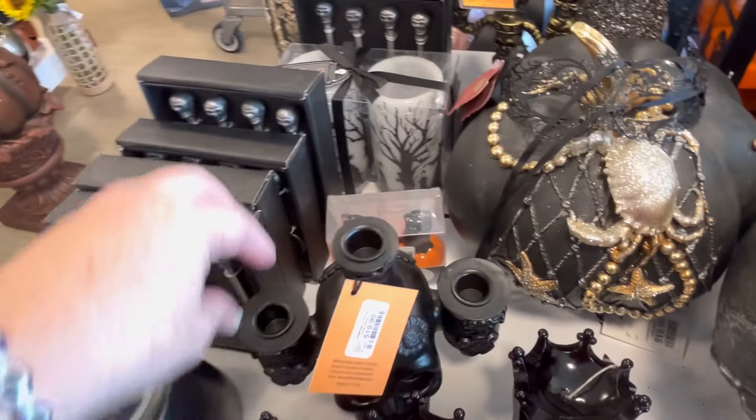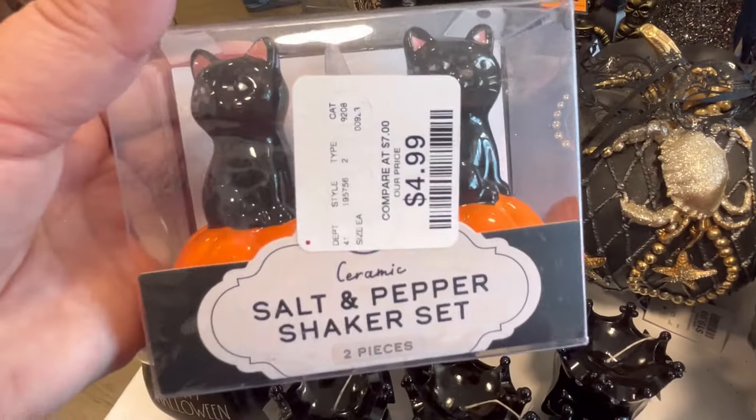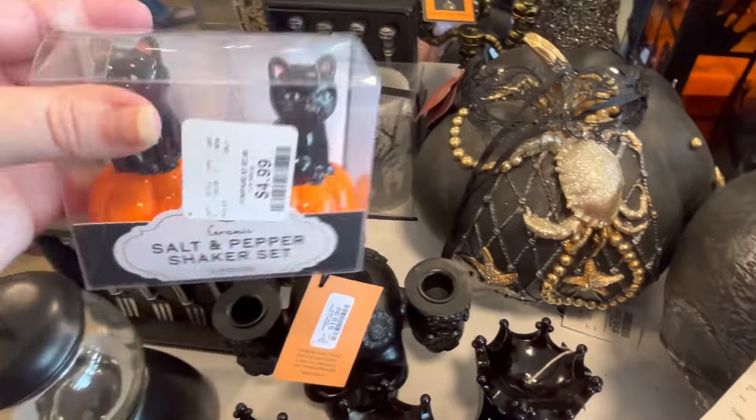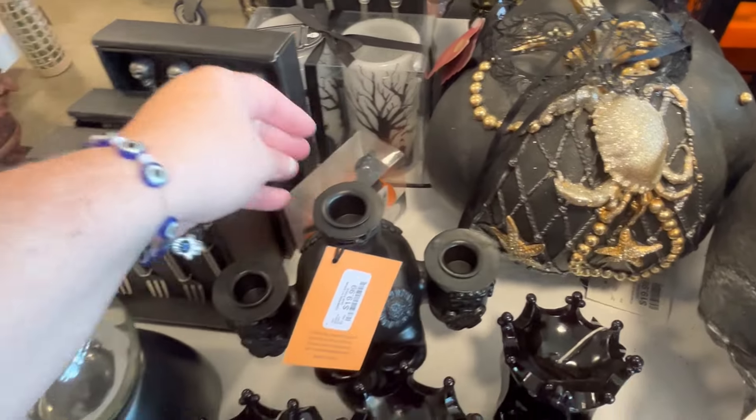This store was packed. If you're from Georgia, this is in Pooler, Georgia - it's right across from the Tanger Outlet Malls - and I don't know what was going on.